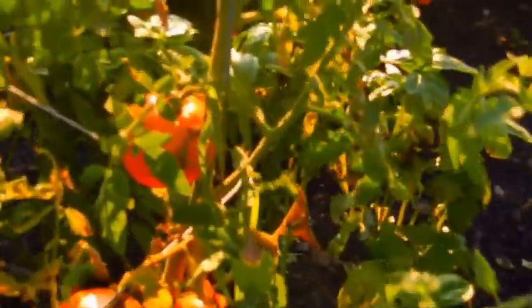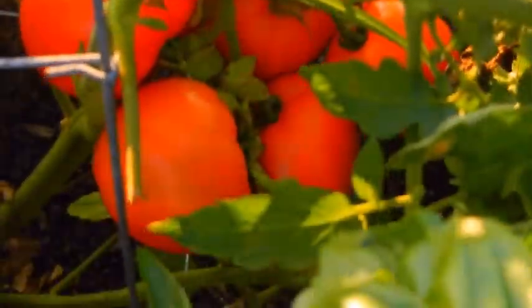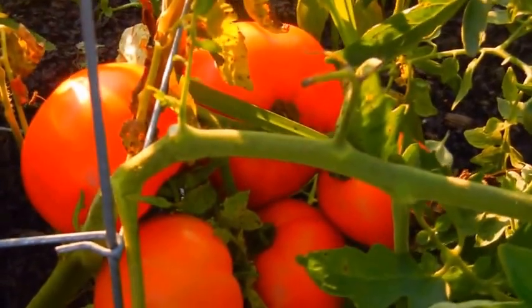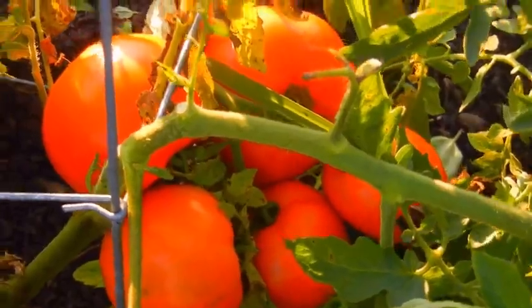Did great with tomatoes this year. These are big beefsteak. Some of them weigh like a pound. More tomatoes.